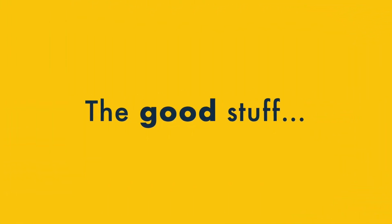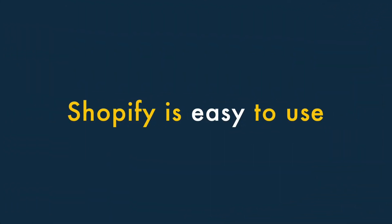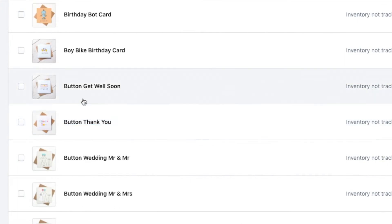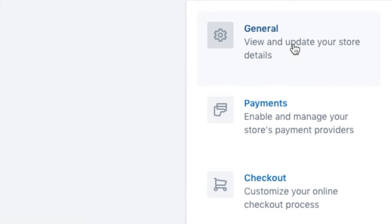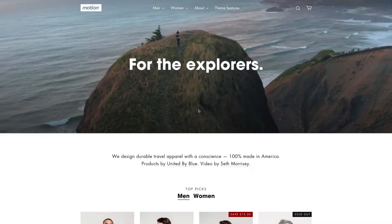Let's dive right into the good stuff first. One, Shopify is easy to use. Shopify has been designed for a non-technical audience. You don't need to install any software on your computer — all you need is a web browser and access to the internet. The interface is pretty user-friendly and you can use Shopify to build a very professional looking store without any coding being necessary.